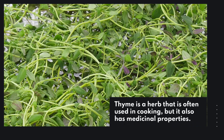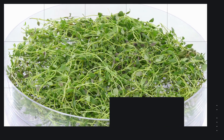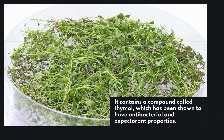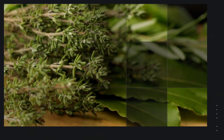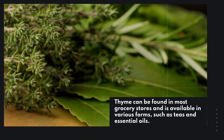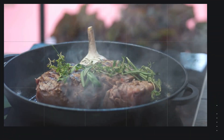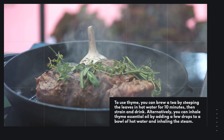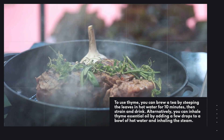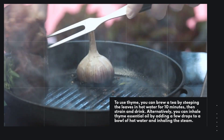Thyme is a herb that is often used in cooking, but it also has medicinal properties. It contains a compound called thymol, which has been shown to have antibacterial and expectorant properties. Thyme can be found in most grocery stores and is available in various forms such as teas and essential oils. To use thyme, you can brew a tea by steeping the leaves in hot water for 10 minutes, then strain and drink. Alternatively, you can inhale thyme essential oil by adding a few drops to a bowl of hot water and inhaling the steam.